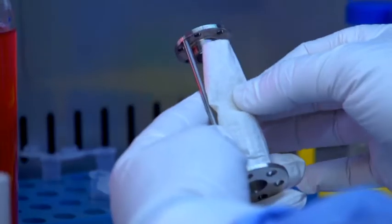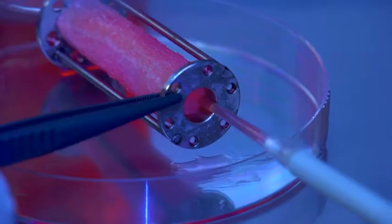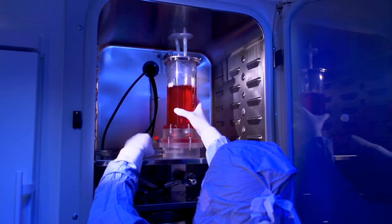We begin by creating a scaffold in the required shape, such as a heart valve or blood vessel, using a biodegradable material. We then grow cells in culture and use these cells to seed the scaffold, which is placed in a bioreactor and allowed to grow.